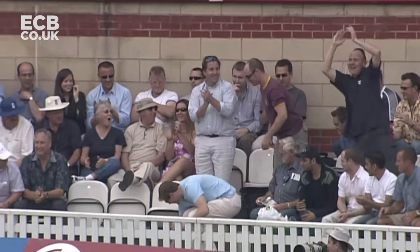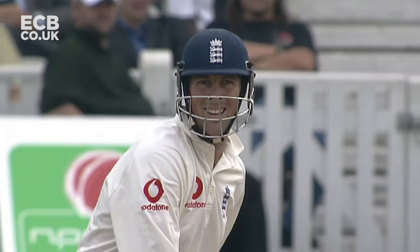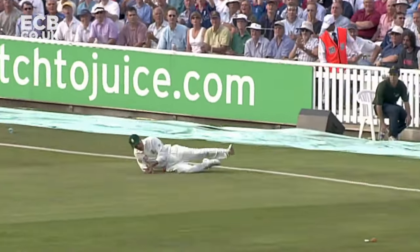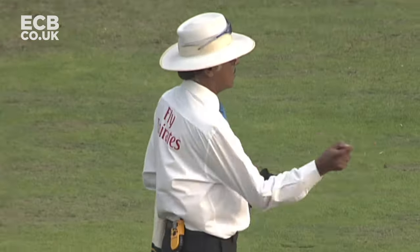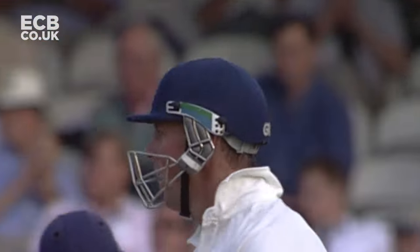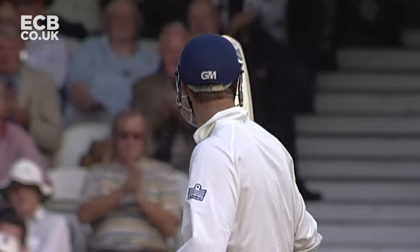It's been a long time coming — 23 balls to be precise — and it's an uppercut that gets him on his way. He's got himself to 50 and he's going to be really thrilled with that because it's not a characteristic Trescothick innings, but it's a mighty important one for his country.